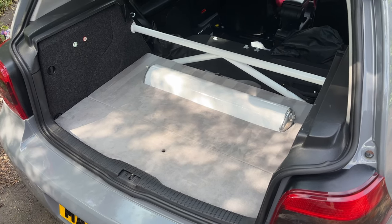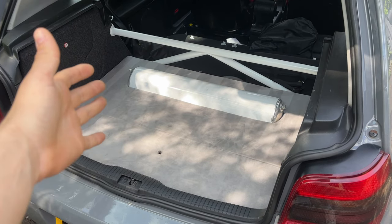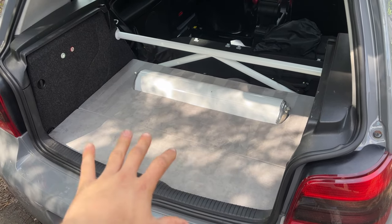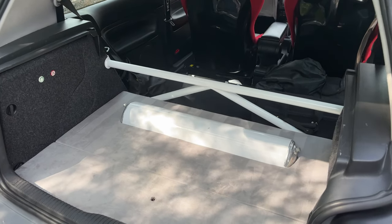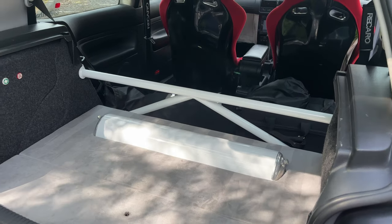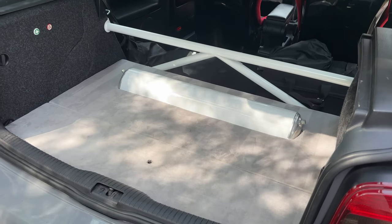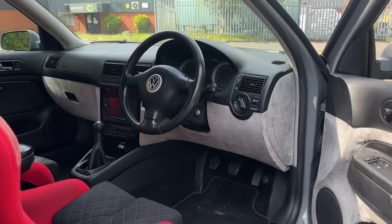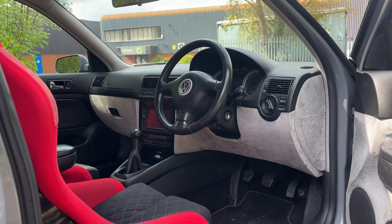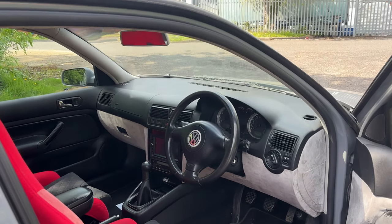A nice little touch on a car like this is the interior. It's on air suspension so we have the tank, and I've wrapped the rear in Alcantara with a white K-brace to match the tank. The interior makes a massive difference especially because you're going to be sat in it driving it — you want to be sat somewhere that looks really nice. The front is also wrapped in Alcantara, and these little bits make you love the car even more.